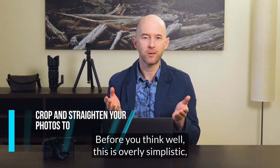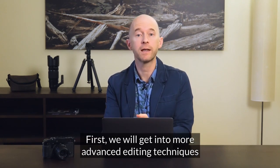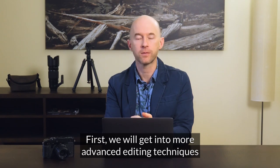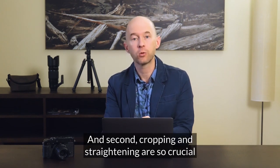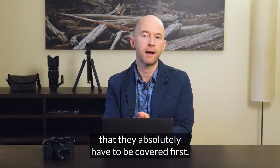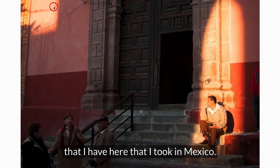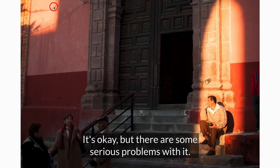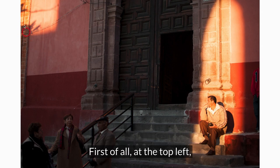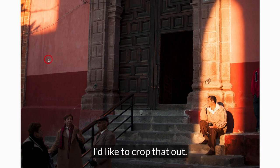Before you think this is overly simplistic, let me tell you two things. First, we will get into more advanced editing techniques further in the video, and second, cropping and straightening are so crucial to all editing that they absolutely have to be covered first. Take a look at this sample photo I took in Mexico. It's okay but there are some serious problems with it. At the top left we have a splash of light that really doesn't add to the story — I'd like to crop that out.